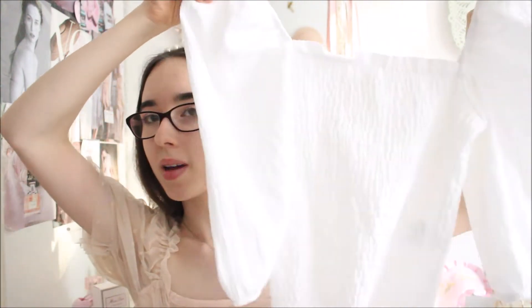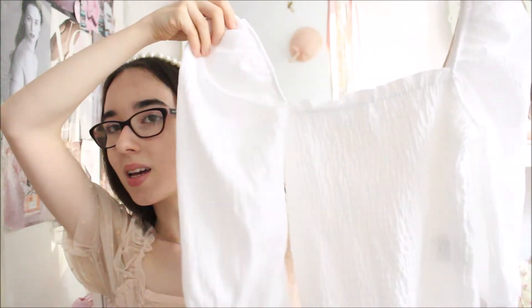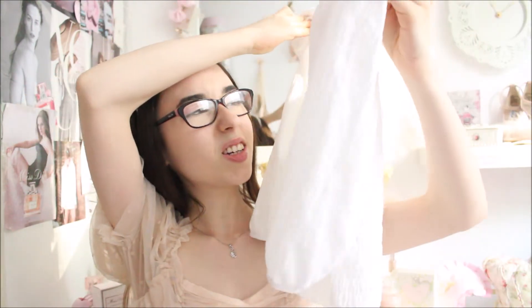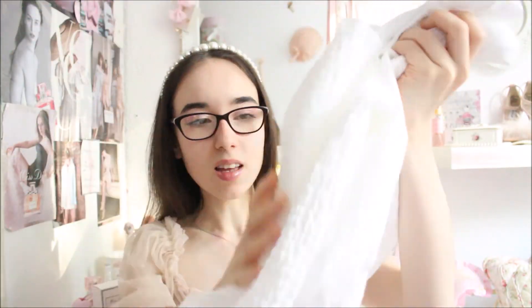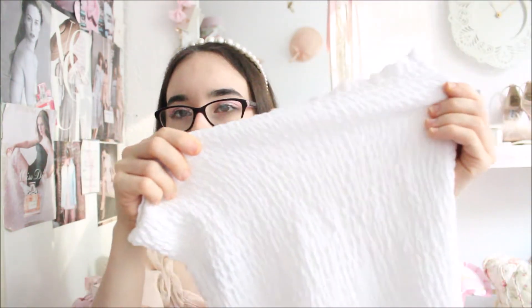The next few things I got are all tops, and my favorite is this one — you might have seen it on my Instagram. It's this really beautiful puff sleeve top that feels very cottagecore to me. I have so many outfits I can wear it with. It's made of a crinkled, ruffled material that's a bit stretchy and also really comfortable.